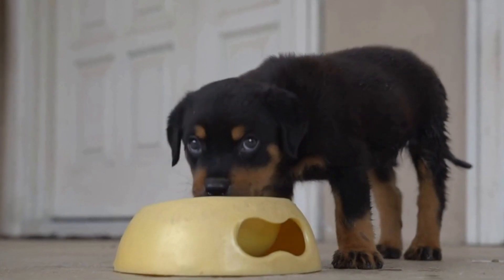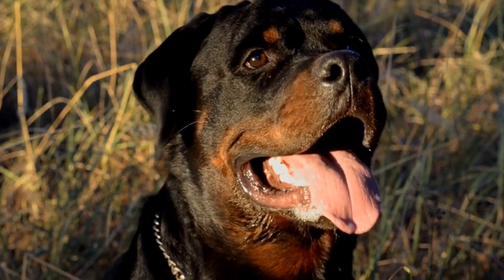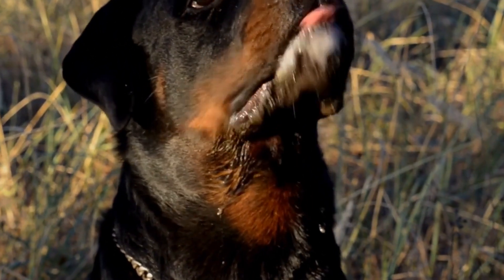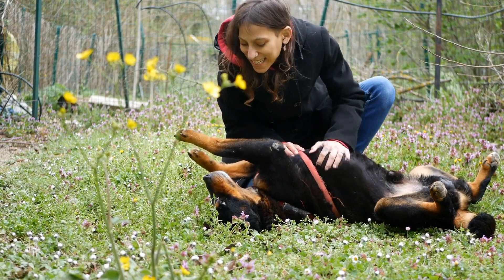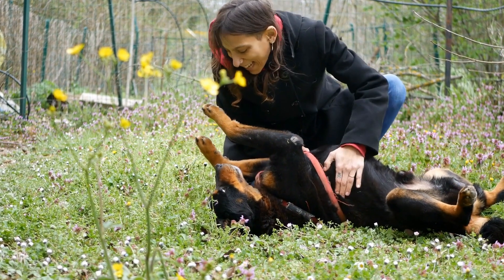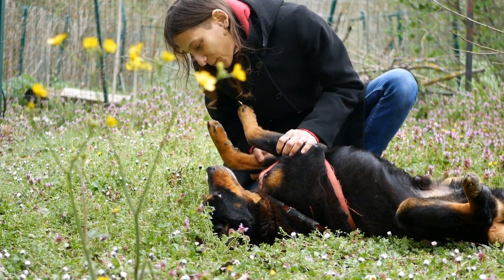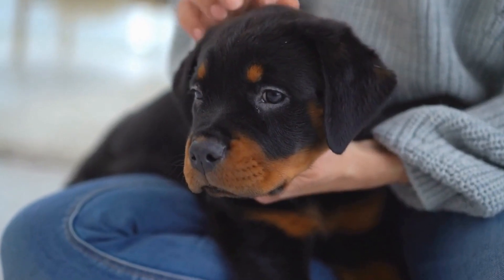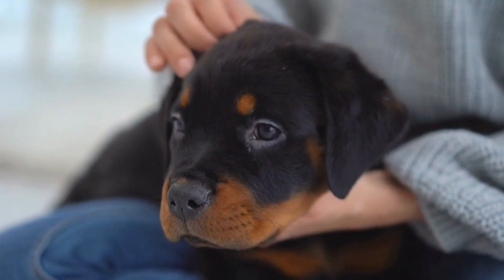Rottweilers are known for their strong and powerful presence, making them popular choices for families as well as for working and show purposes. They have a distinctive black and tan coat that is short but dense, which not only adds to their majestic appearance but also requires specific grooming to keep them healthy and comfortable. In this video, we will delve into the grooming needs of Rottweilers, highlighting the importance of regular care and maintenance.